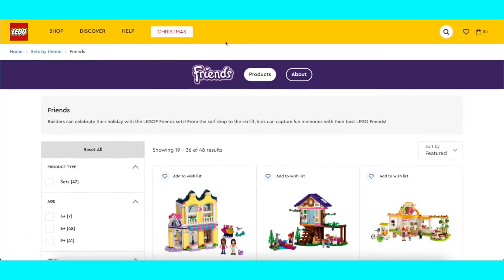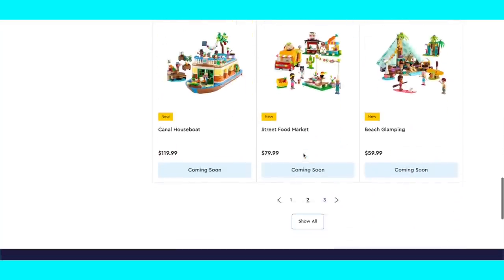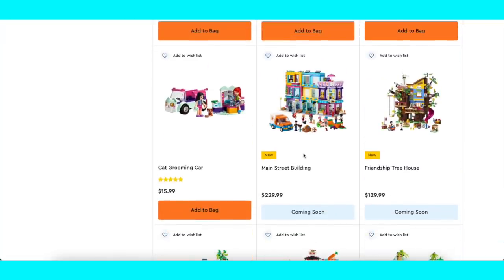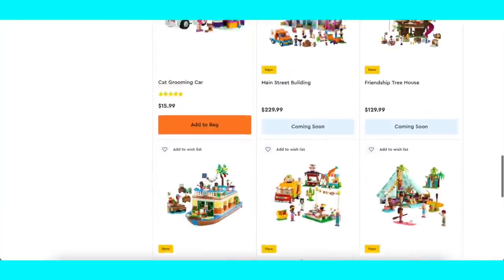So here we are on the Friends page of the LEGO.com online shop. The second page here has got the new sets on it. These are just the first wave of the first half of the year — the ones that are going to be released in January. There's another wave being released in March as well, and we haven't seen any pictures of those yet.